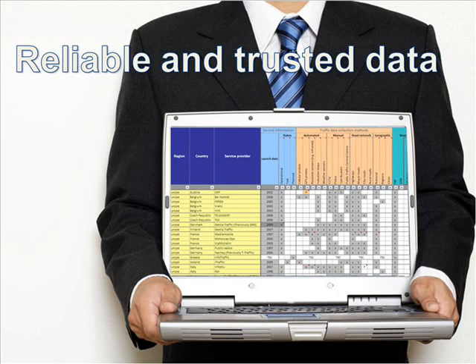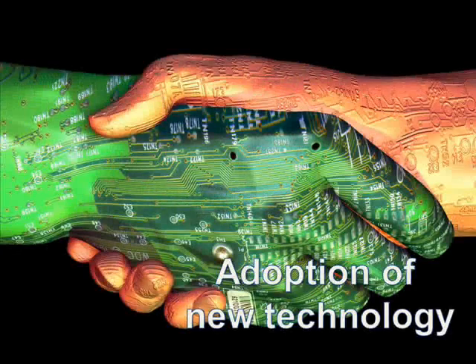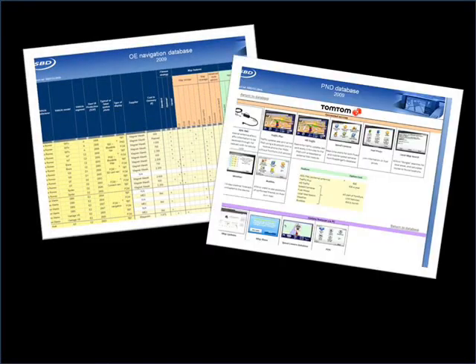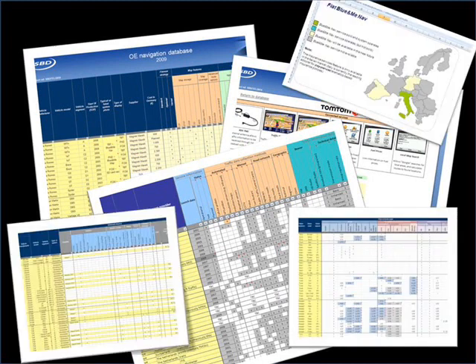When planning your future direction, you need reliable and trusted data to perform accurate competitor benchmarking, to analyze the adoption of new technologies, and to identify the leading suppliers. SPD has applied its expertise in automotive market and technical analysis to produce a series of databases aimed at supporting those crucial business decisions.